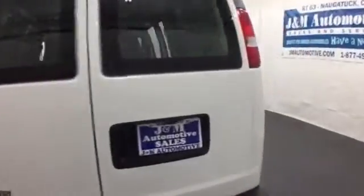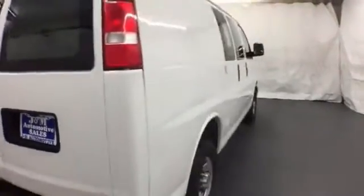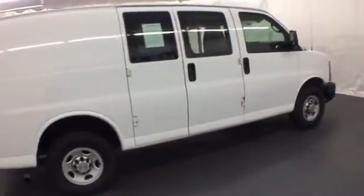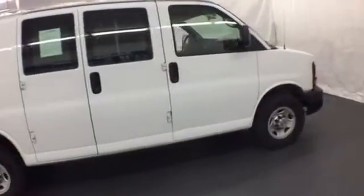It comes with convenient features like air conditioning, fully automatic headlights, and stability and traction control. This versatile Express will give you a commanding presence on the road. Come in for a test drive.